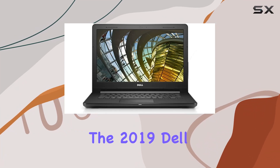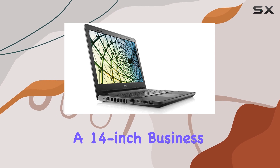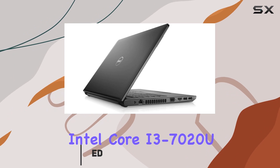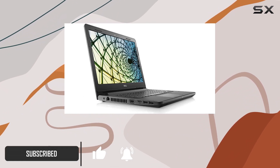Today, we're diving into the 2019 Dell Vostro 14 3000, a 14-inch business laptop that packs a punch. Powered by the 7th generation Intel Core i3-7020U processor, this laptop is ready to handle your work and home tasks with ease.